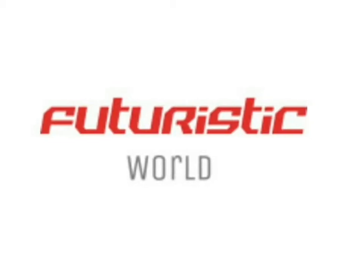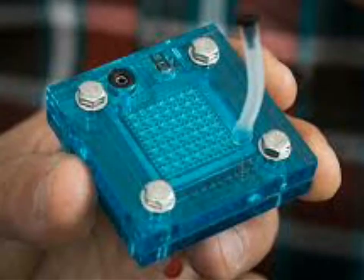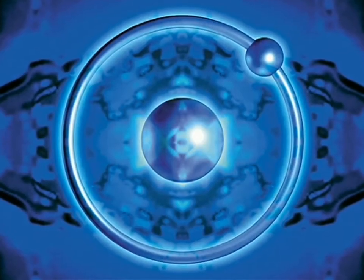Hello friends, this is the Futuristic World, and today I am talking about a super invention: a solar-based supercapacitor which is used to produce hydrogen and electricity both.